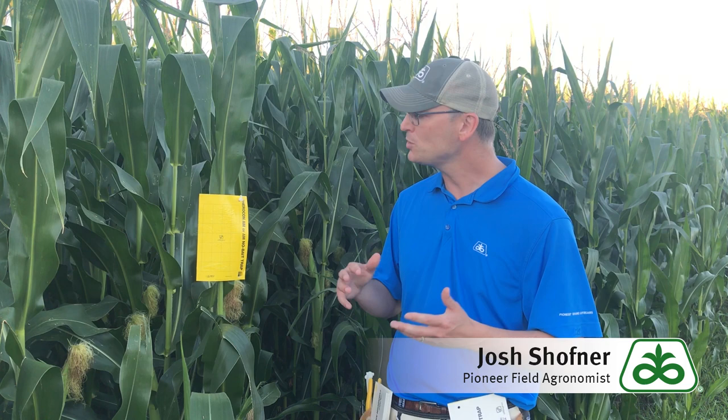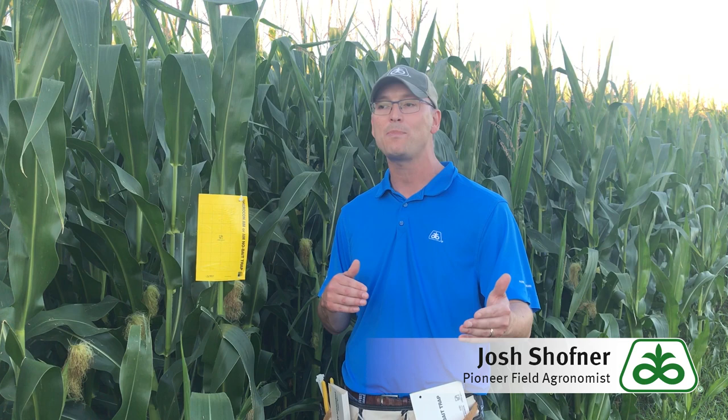To do this we like to take these traps out in the middle of the field, get off the headland in a straight row, and set up six traps per field. Depending on field size we like to space these out up to maybe a hundred feet between each trap. That'll vary depending on what kind of field size you're collecting data from.